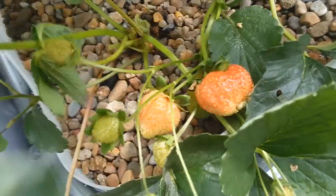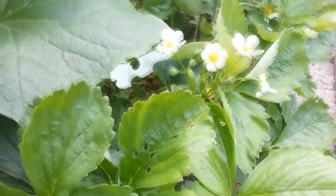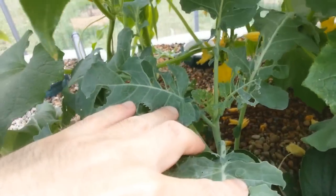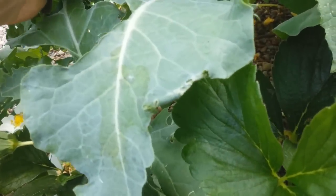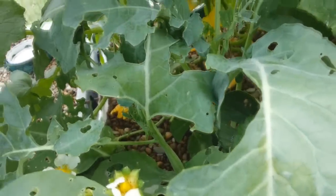Got a couple of strawberries — quite a few actually, there's quite a few new ones coming through. Broccolis are getting a bit hammered as well by bugs. I'm constantly killing off these little buggers — little green caterpillars.